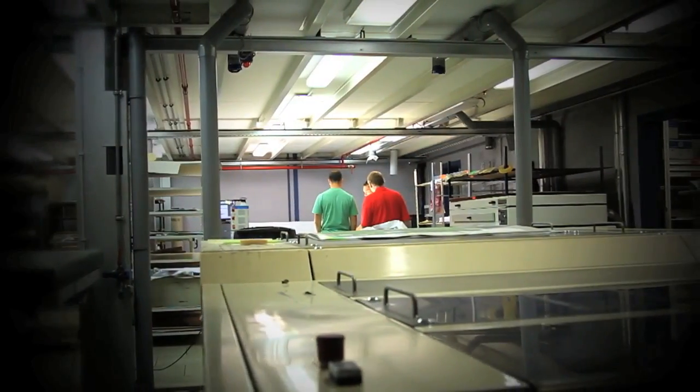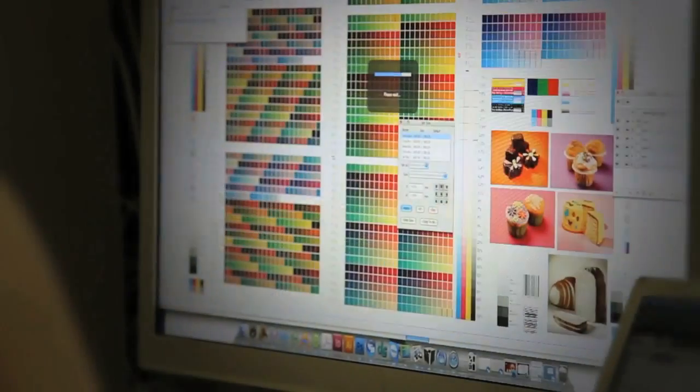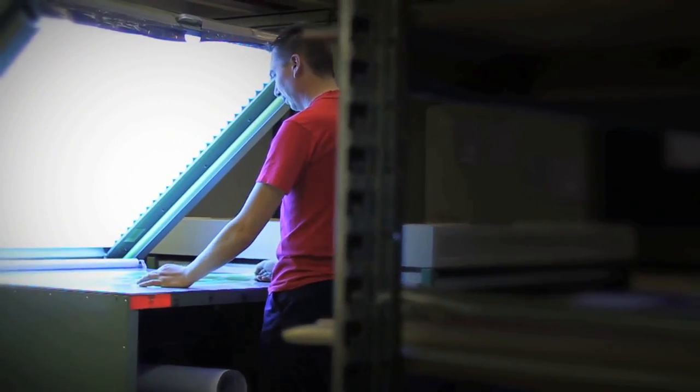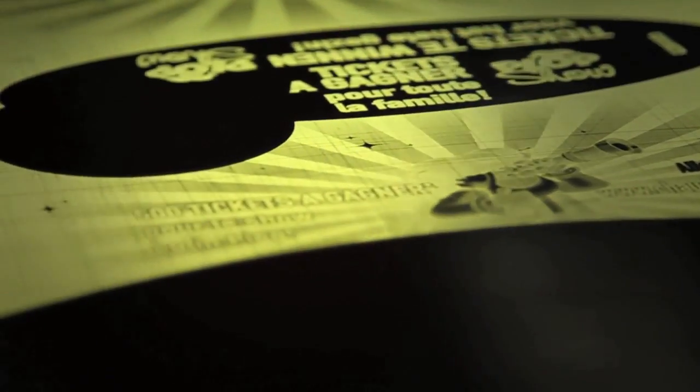From this point, the pre-press can begin. At Segers & Balkan, you can rely on an in-house full-service pre-press department. Everything is done by your own people in your own facility — no delay and no external factors can impact this process.